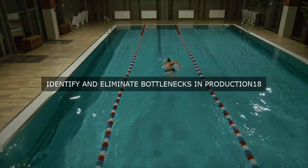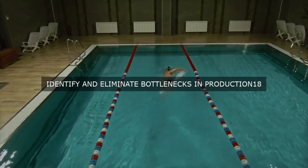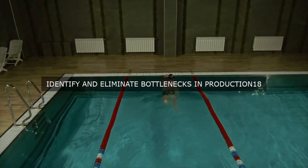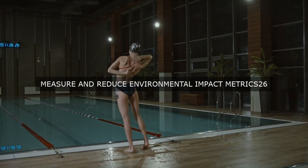In addition to these metrics, the facility also tracks metrics related to training and competency, such as training effectiveness and competency ratio. These metrics help the facility to monitor employee skills and knowledge, identify training gaps, and provide targeted training programs to enhance employee competence.